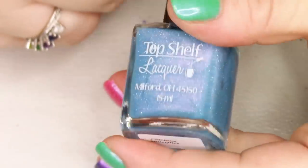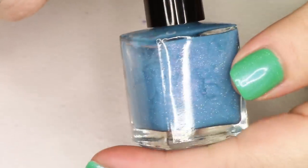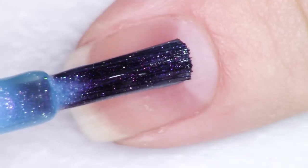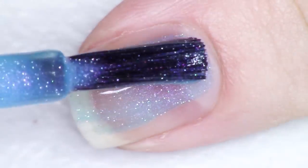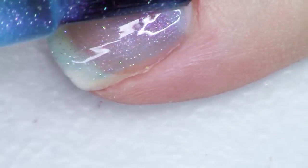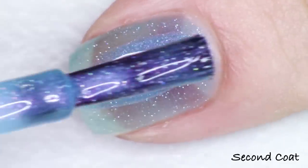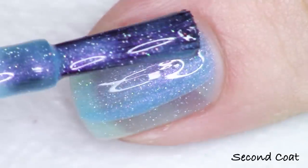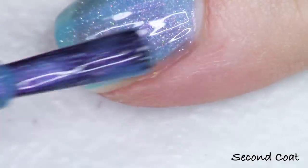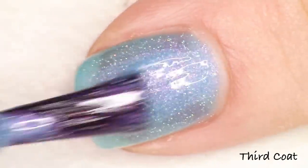The first polish in the collection is called Catching Butterflies. As you're going to notice, we pretty much have a rainbow of vibrant colors here. Everything is going to have a contrasting shimmer to the base color, and then scattered holo for a beautiful dazzling look in the sun. Catching Butterflies is described as a vivid turquoise cream base with pink shimmer and scattered holo. It's really, really pretty — that pink against the blue almost glows pink to gold in this lighting, and I love the added holographic.